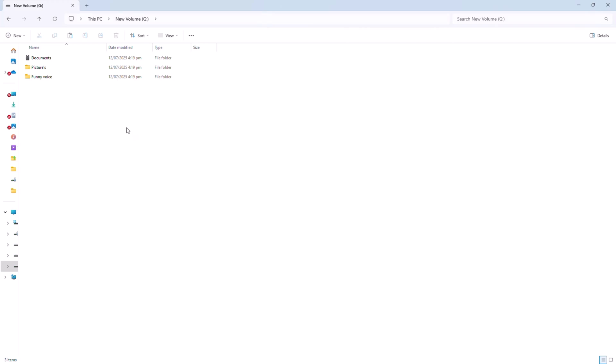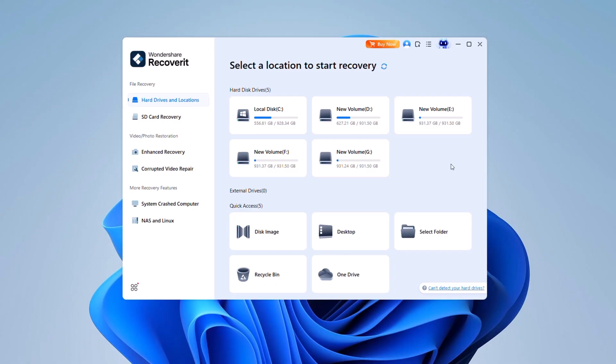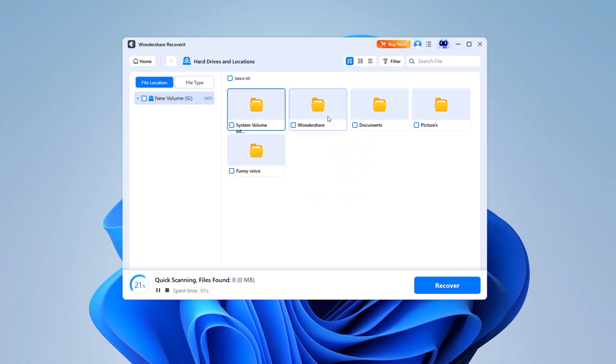Now, let's move into a quick demo. In this example, I've deleted a variety of file types, including images, audio files, videos, and documents from a hard drive. As you can see, they're no longer visible, but with Recoverit, restoring them is straightforward. First, select the device where the data was lost. The software will immediately begin scanning for deleted files.